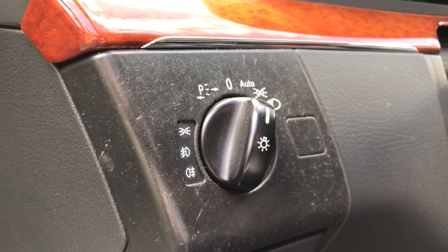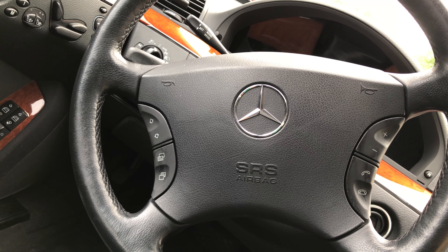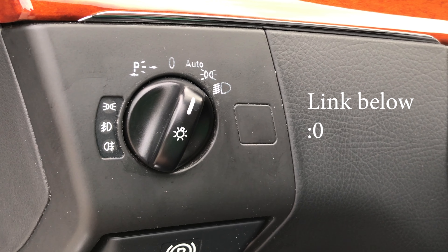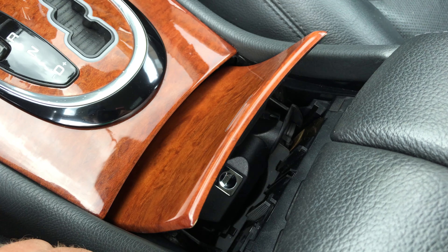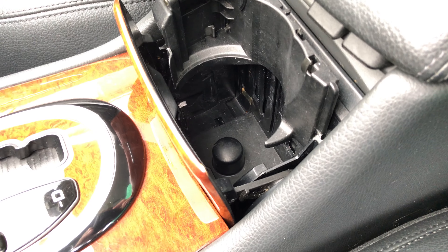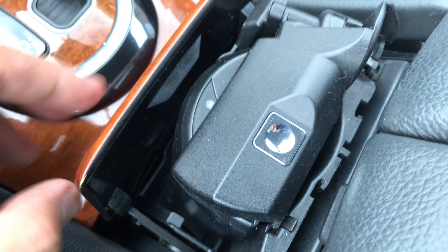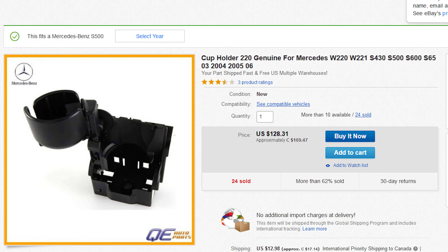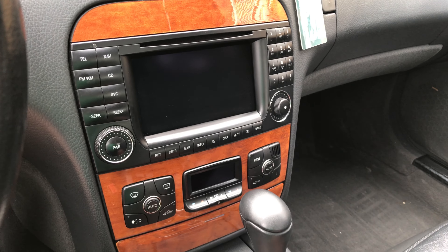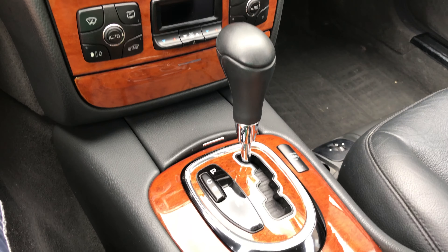Check this out — this is before applying industrial strength degreaser, and this is after. Just don't go too hard or you'll wipe off the paint. Two days ago I had the cleanest W220 cup holders in the world, and now they're dirty again. This is the most convoluted design ever — it doesn't even work anymore. And sure, you can replace it, but you know what? It's a quirk.